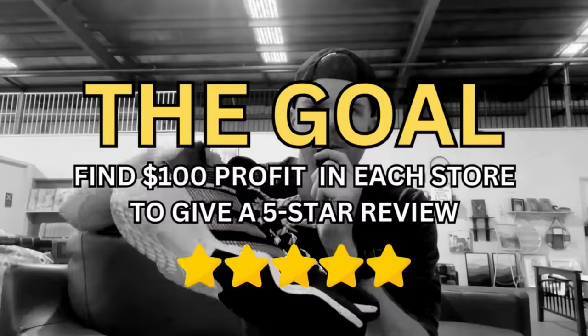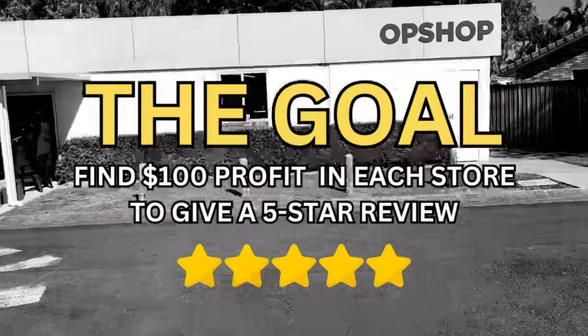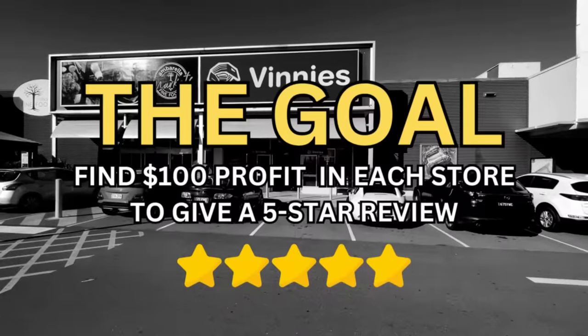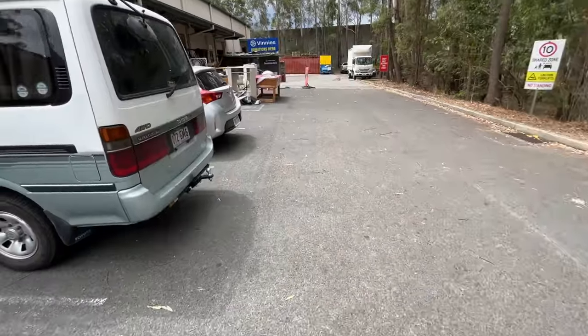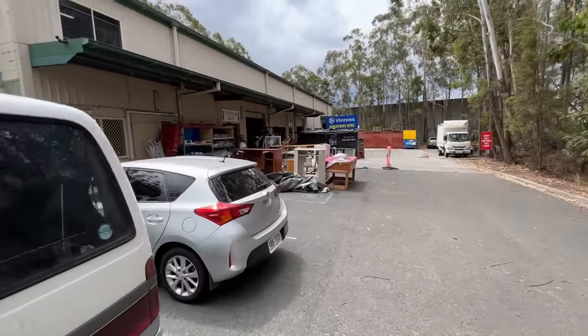I've collected the worst one-star thrift store reviews in my hometown and today we're putting it to the test. There's only one goal for this challenge: try to find $100 worth of profit in every store I go in. If I can do that in all four thrift stores today, I'll be giving away my favourite item to one of you watching. One of the reviews told me to wear a mask, sunnies and a hat, so I'm ready to roll.